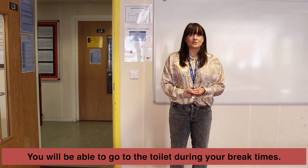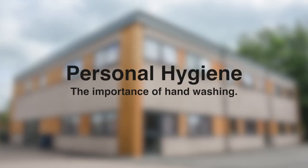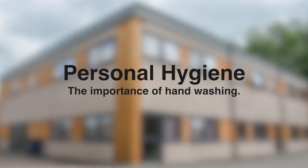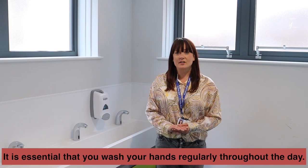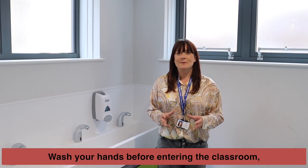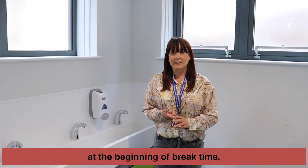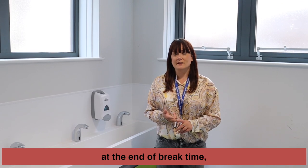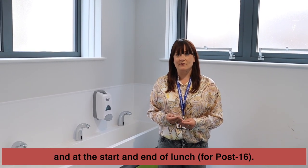You will of course be able to go to the toilet during break times. Now more than ever it's really important to maintain good hygiene and we do expect you to wash your hands throughout the school day. As an absolute minimum you need to wash your hands before you enter the classroom, at the beginning of break time, at the end of break time, and if you're Post 16, at the beginning and end of lunch time.